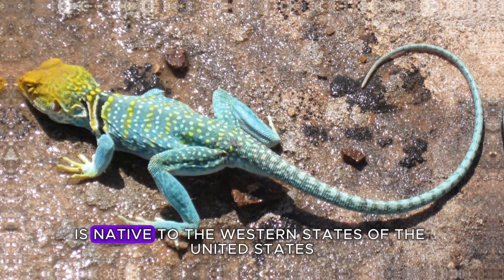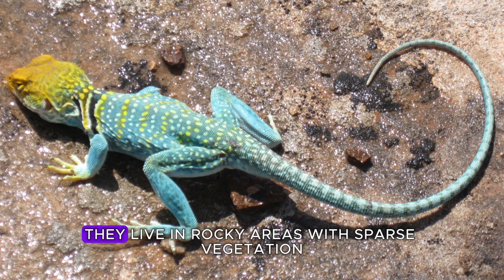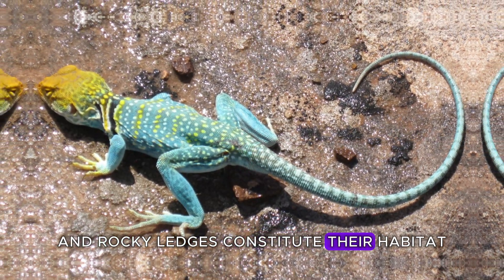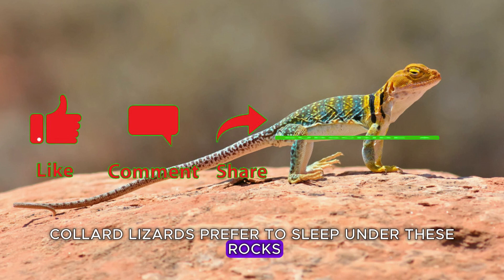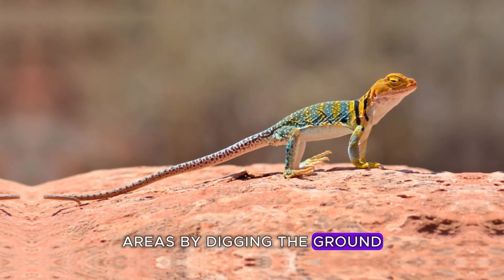Crotaphytus collaris is native to the western states of the United States. They live in rocky areas with sparse vegetation. Rock-covered slopes and rocky ledges constitute their habitat. Collared lizards prefer to sleep under these rocks, and they also lay their eggs in such areas by digging the ground.